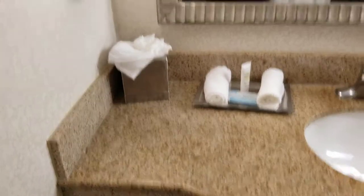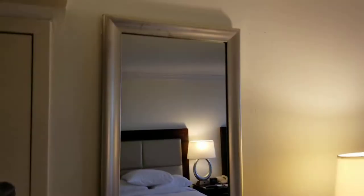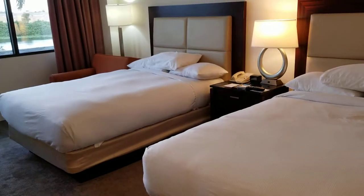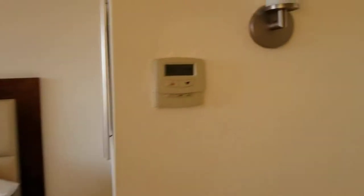Start off by exploring the bathroom. There's a trash can, it has an adjoining room, and it has two full-size beds, or double.